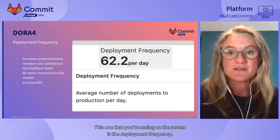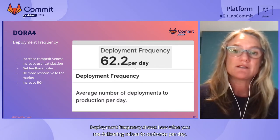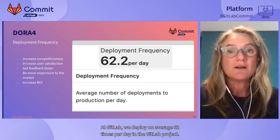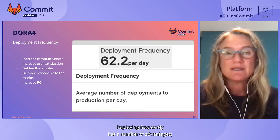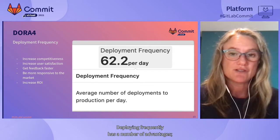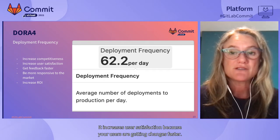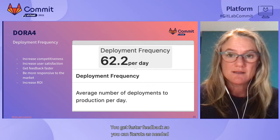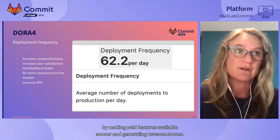The first metric on screen is deployment frequency — how often you are delivering value to customers per day. At GitLab, we deploy on average 62 times per day in the GitLab project. Deploying frequently increases competitiveness by being more responsive to market needs, increases user satisfaction because users get changes faster, you get faster feedback to iterate, and you increase return on investment by making paid features available sooner.